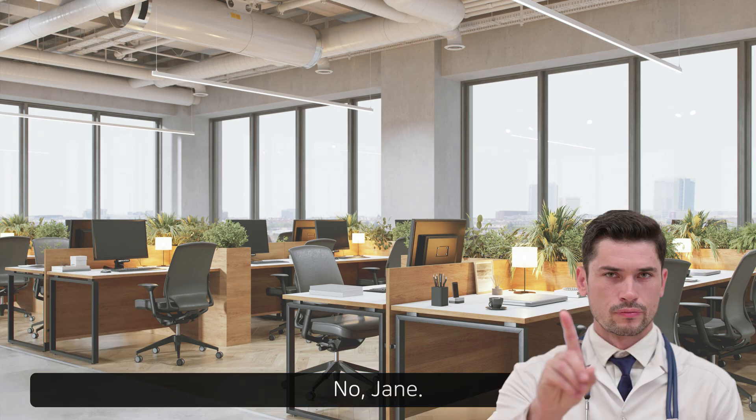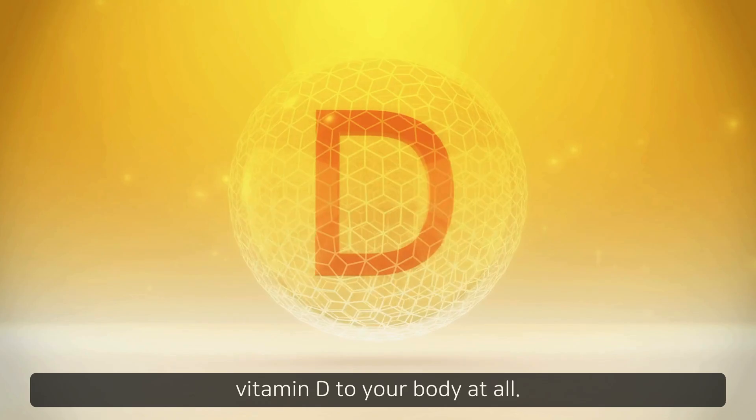No, Jane. The sunlight coming through the window glass doesn't provide vitamin D to your body at all. Let me explain it simply.